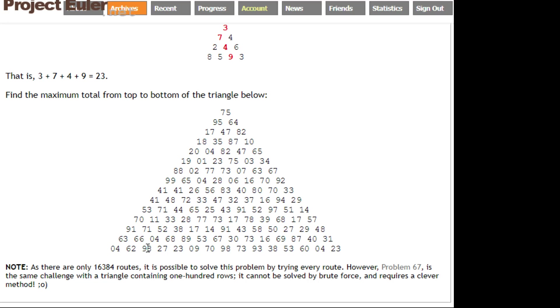That is doable, but if you think about how long it's going to take — it's going to take a long time because you're comparing all these different routes and summing up all the numbers each time. It's really not that efficient. Although it's doable because there are only 16,000 routes through this one, Problem 67 is the same challenge but with a triangle containing 100 rows.